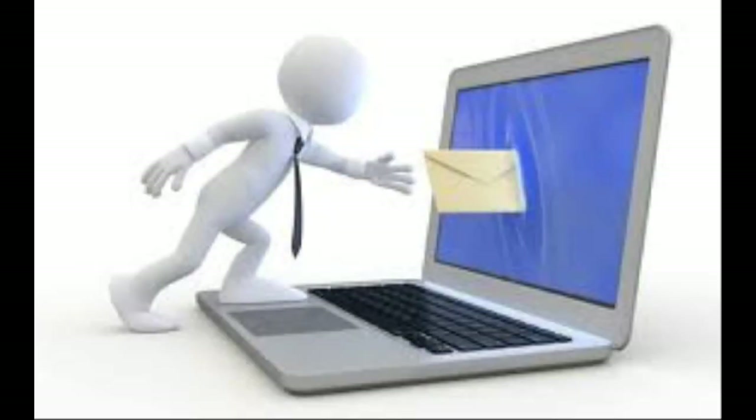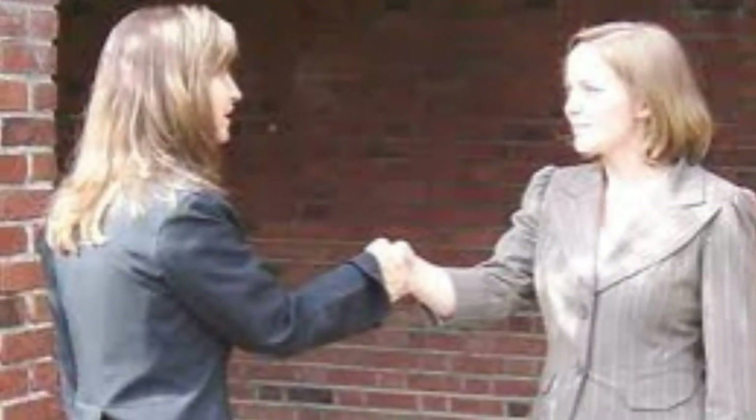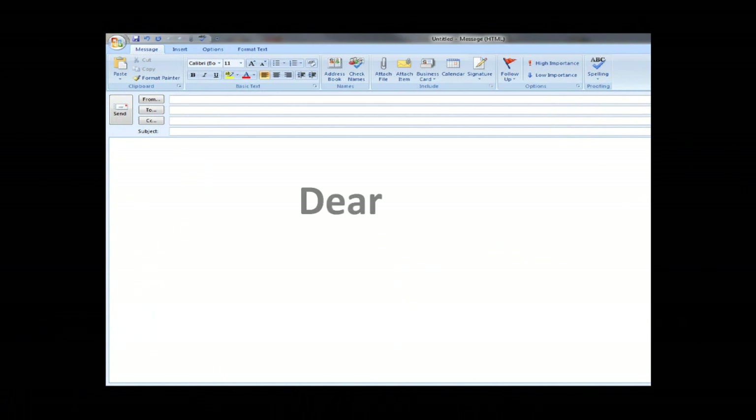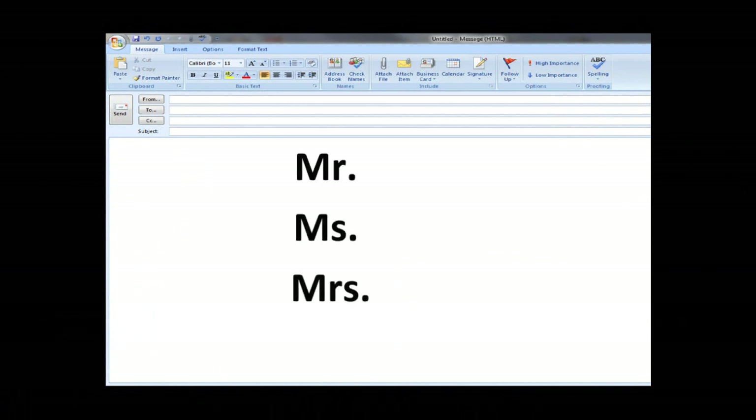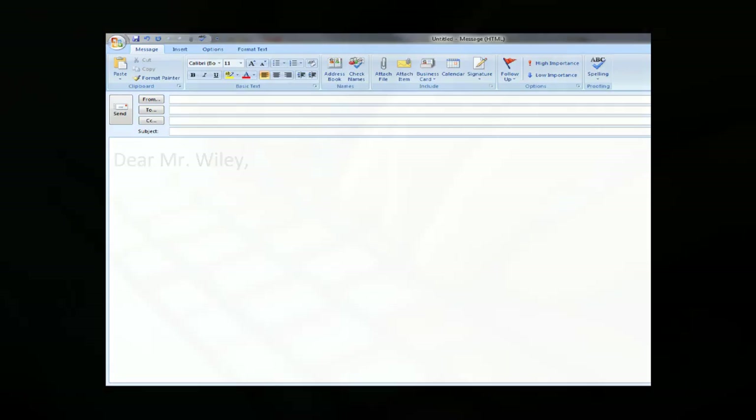When sending an email, using the proper greeting to address your recipient is important. If an email is formal or you are communicating with someone you don't know for the first time, use Dear and Mr., Ms., or Mrs. along with their last name. Formal emails, like formal letters, start with the recipient's name followed by a colon, not a comma. Commas, as in Dear Mr. Wiley, indicate an informal relationship typical of a friendly letter.